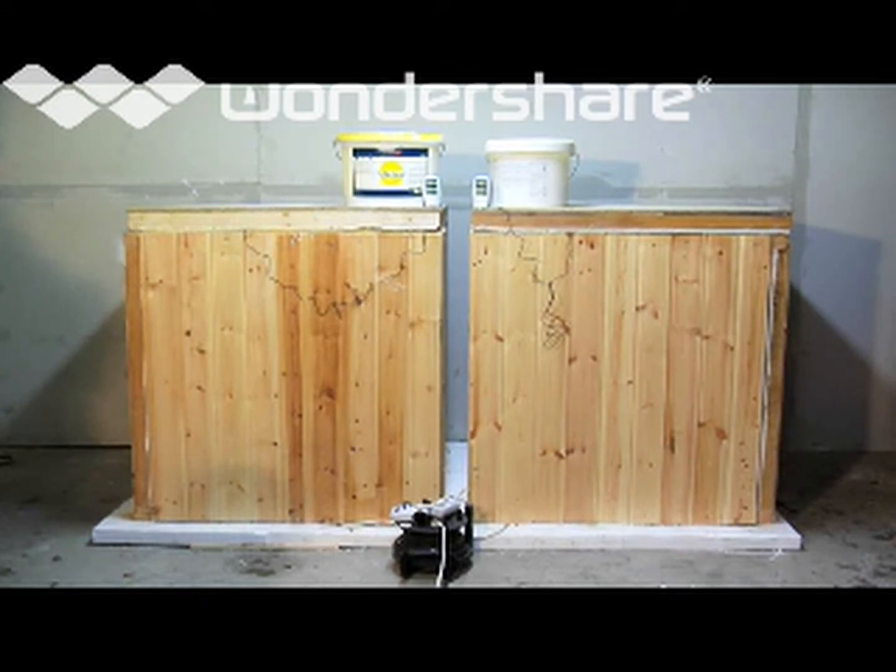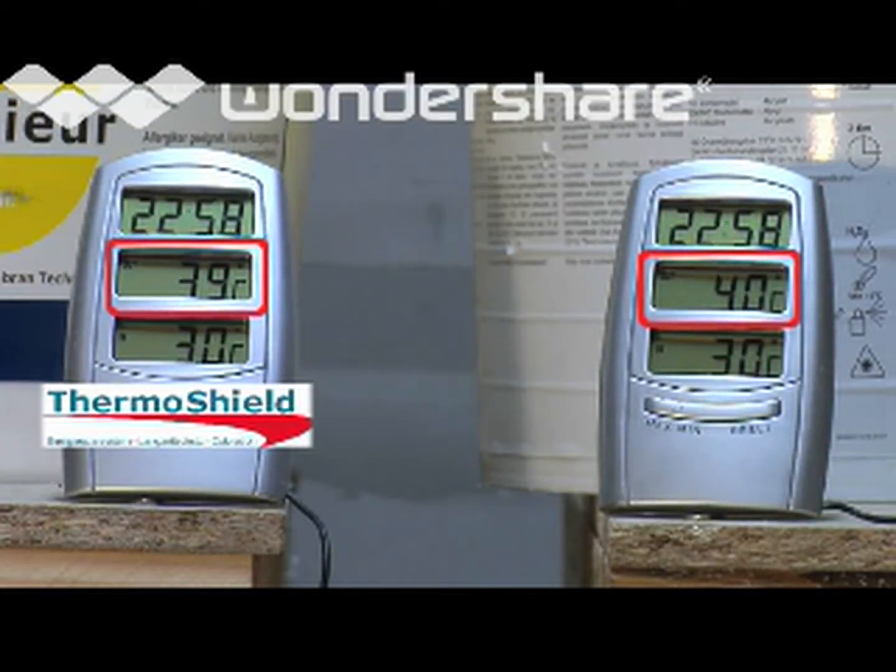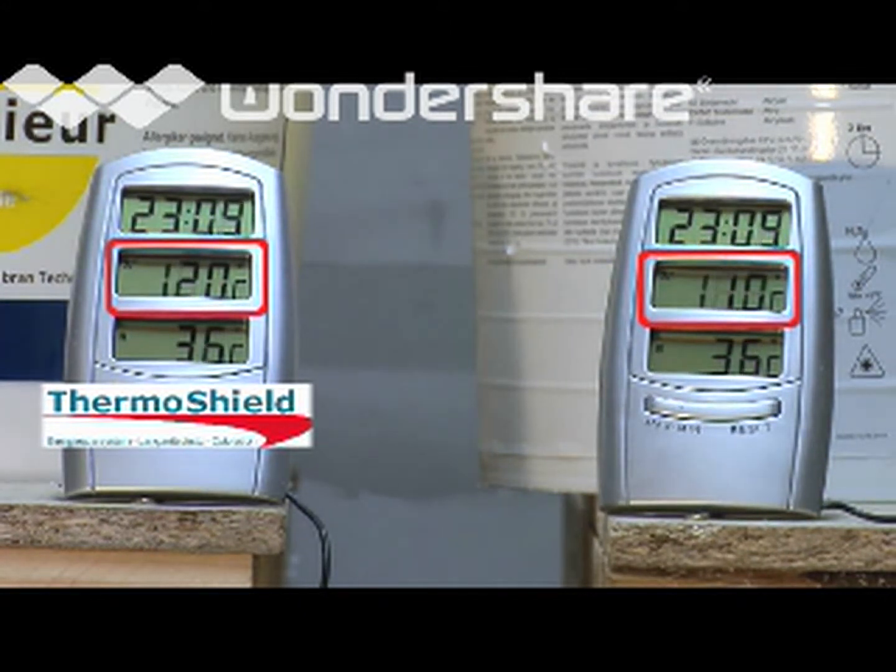Now it's easy to see the difference in temperature as ThermoShield reflects the heat back into the box, which allows it to heat up better, faster and maintain the heat for a longer period of time.